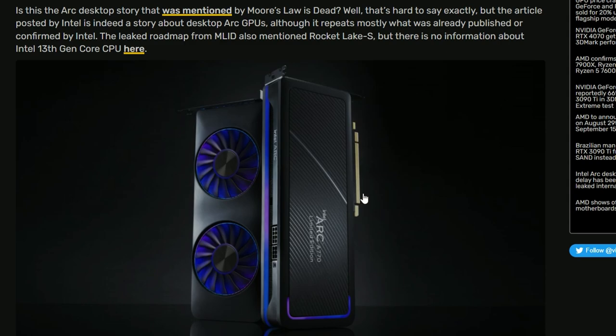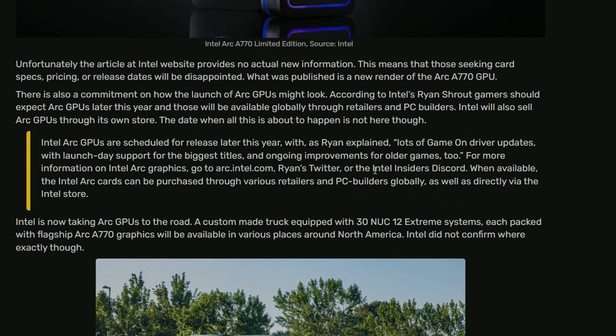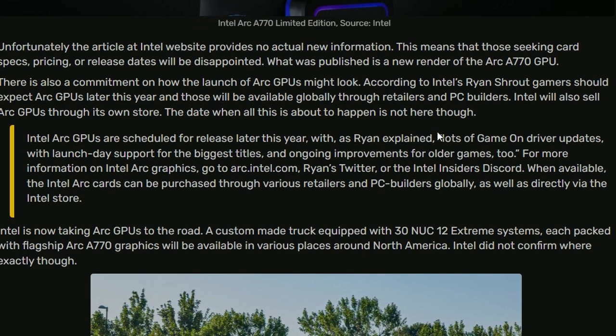They haven't mentioned anything about Intel's third-generation CPUs, so it seems this is only focusing on Arc. Intel Arc GPUs are scheduled for release later this year with lots of game-on driver updates, launch day support for the biggest titles, and ongoing improvements for older games too. More info at arc.intel.com. The Arc cards can be purchased through various retailers and PC builders globally, as well as directly via the Intel store.